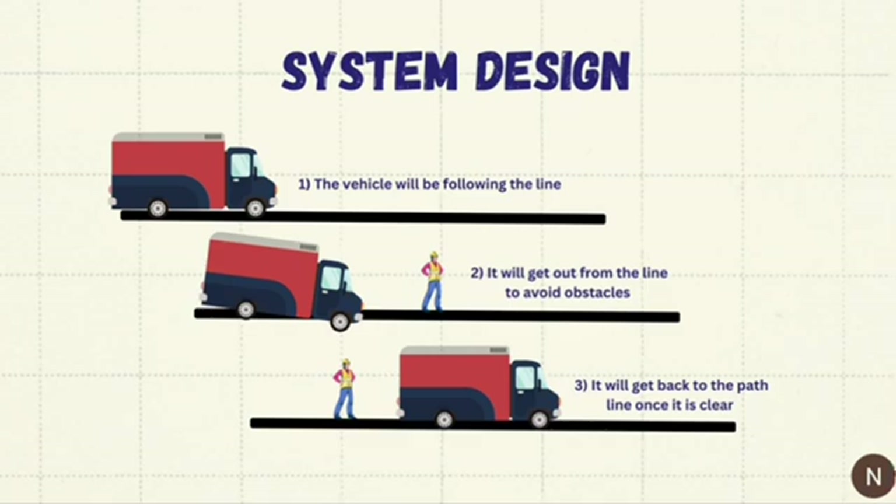In our smart car system, the vehicle usually follows a marked path for a safe trip. If it spots something in its way, it can smartly go around it, ensuring a safe move. After avoiding the obstacle, it smoothly returns to the original path, showing how our system is clever and adaptable for a secure journey.